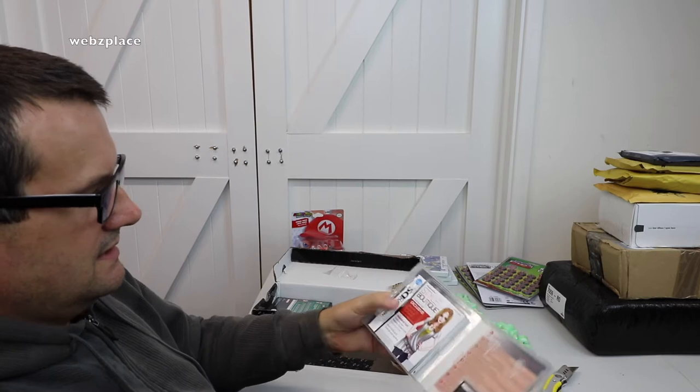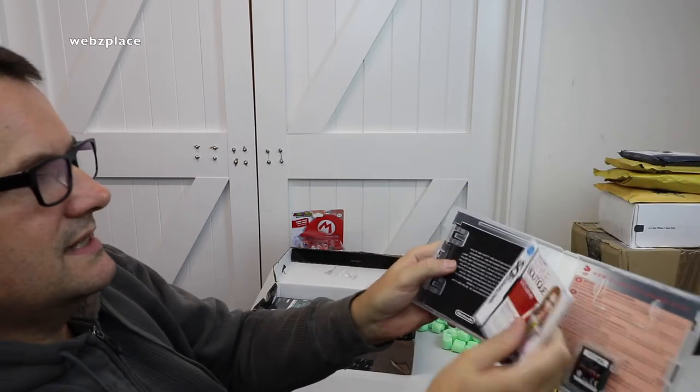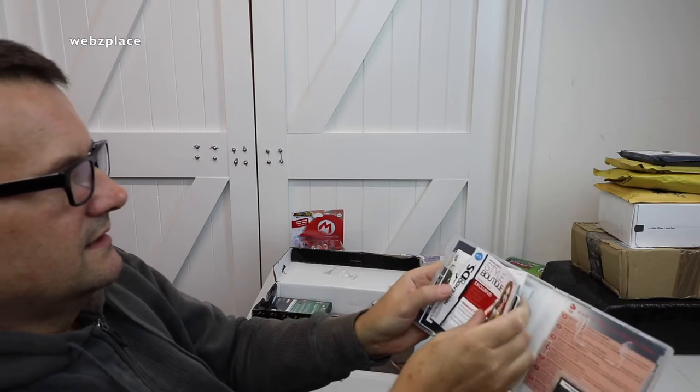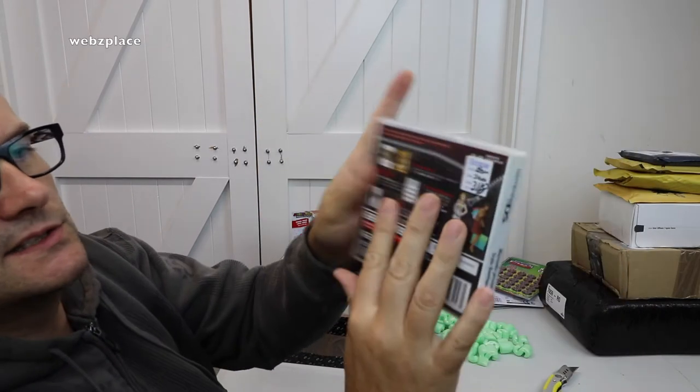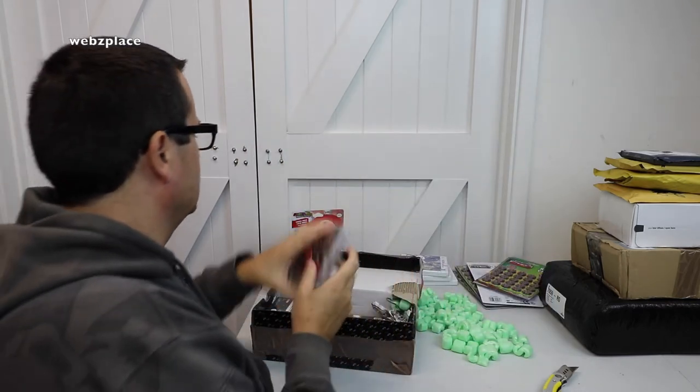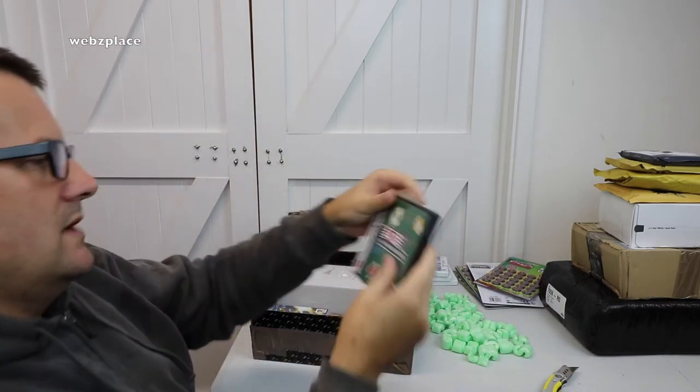First out of this box we have Nintendo DS Style Boutique. It appears to be sealed — there's tape on the end of it, which is a bit odd. When we open it up, the manual is in there — there's actually loads in here, a whole book's worth. Anyway, Style Boutique — there's the game. Nintendo DS.